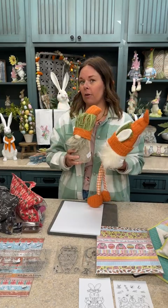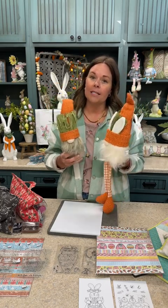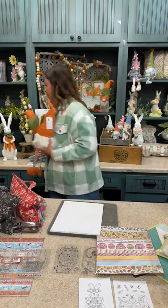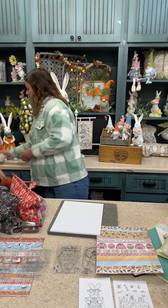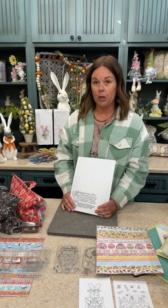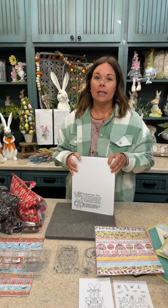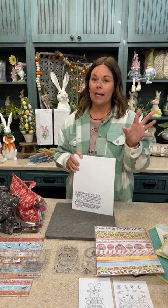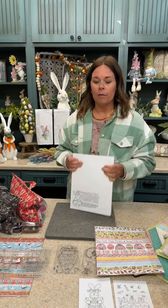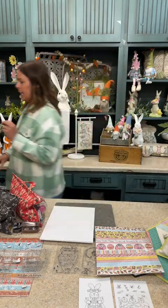I'll go throughout the live and give you different questions to answer, and we'll randomly choose two live friends to win a carrot gnome. I'm going to go through the recipe club stamps first before we get into the stamp drop, so I'll kind of leave you hanging for a minute on the stamp drop so we can make sure all our friends are on.